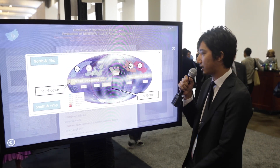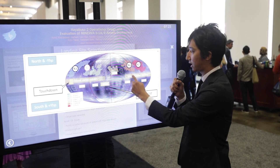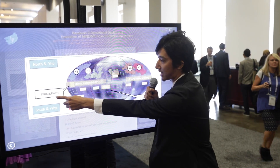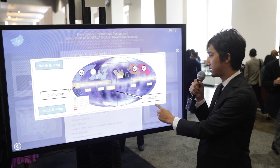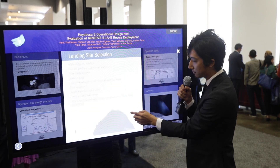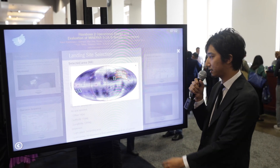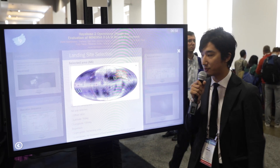We had seven candidates to deploy the rovers. Because of the dispersion area, ground station visibility, and to avoid overlap with other mission events such as touchdown or MASCOT — which is a lander — we finally selected the N6 area. This is the final result of analysis, showing the one-sigma, two-sigma, and three-sigma dispersion.